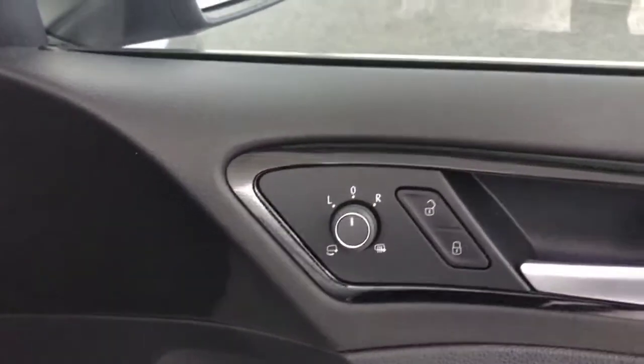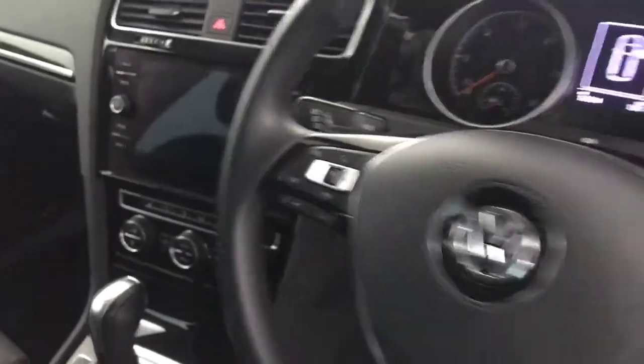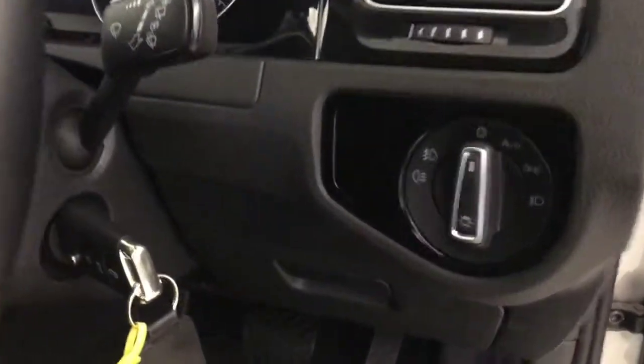You've got electrically adjustable heated and folding mirrors. Front seats, all of them are in perfect condition there — no wear to any of the bolsters or anything. You've got a multifunctional steering wheel, so it's got adaptive cruise control, volume and voice control on this side. You've got automatic headlights.